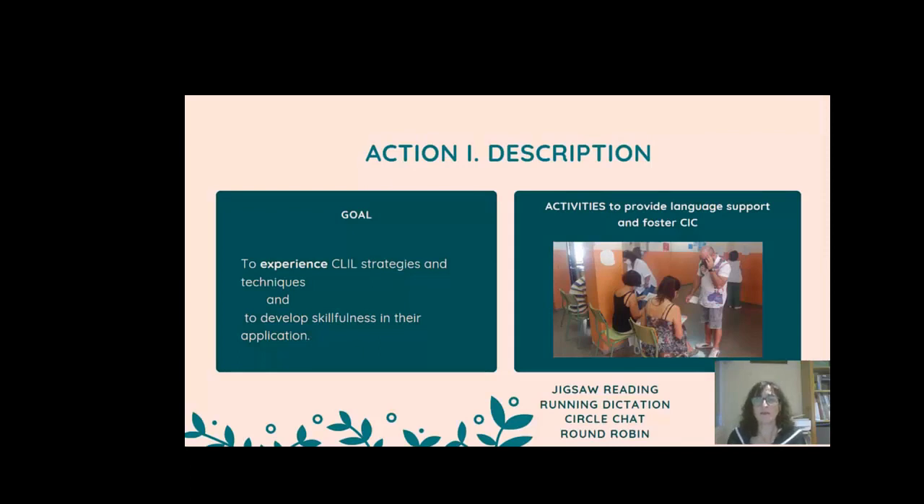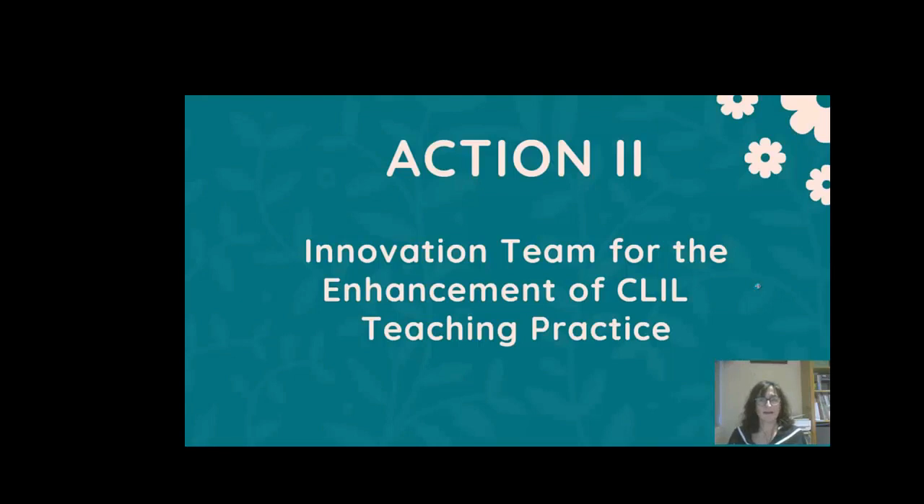The activities that were planned and performed were mostly focused on language support for input and output and how to foster classroom interactional competence. Regarding Action Plan 2,